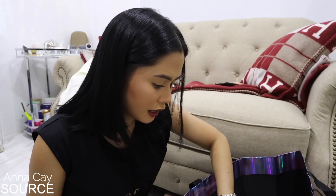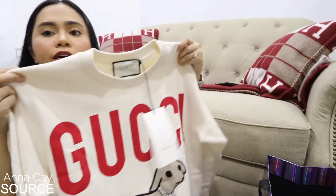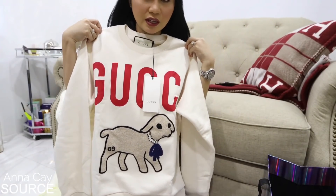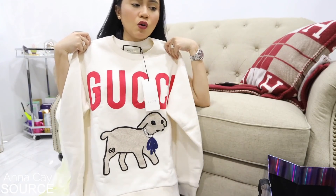Next we have a sweater. Pero may susuot naman ako ng ganito, guys. Mahilig ako sa mga ganitong klase na damit kasi it's very comfortable — kahit ito lang, tapos shorts lang and slides or sneakers, okay na okay na ako.